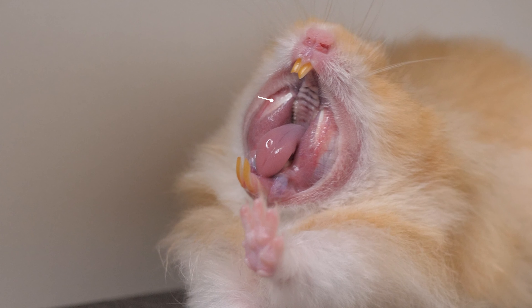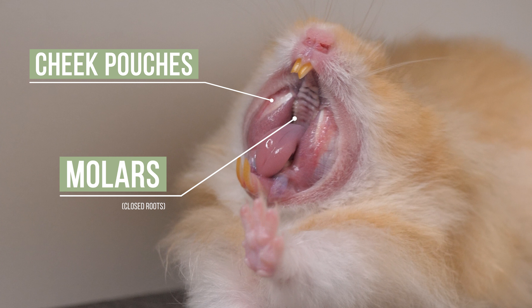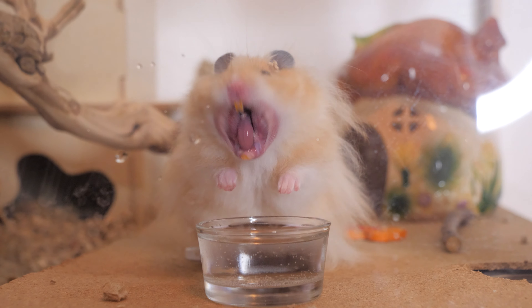The rest of their teeth are located near their cheek pouches, and these are called molars that have closed roots. There are 12 of these, and usually because of how small they are, you typically aren't going to be able to spot them, though sometimes if your hamster yawns, you may be able to catch a glimpse of them.